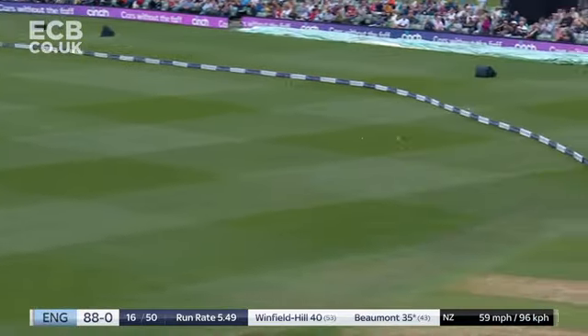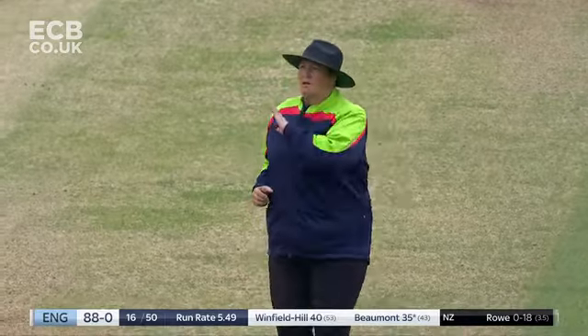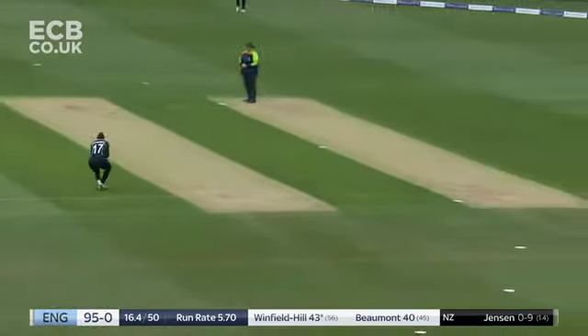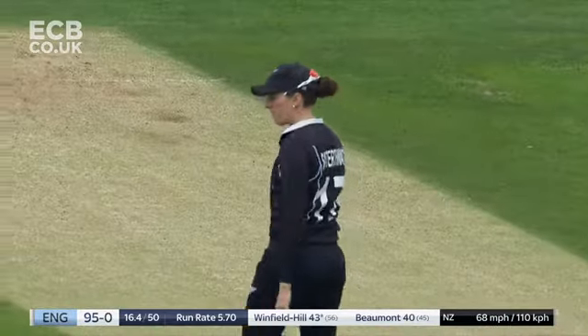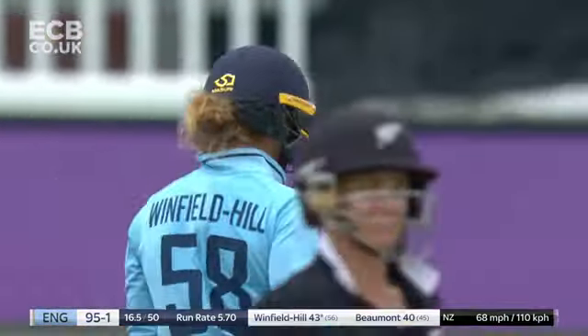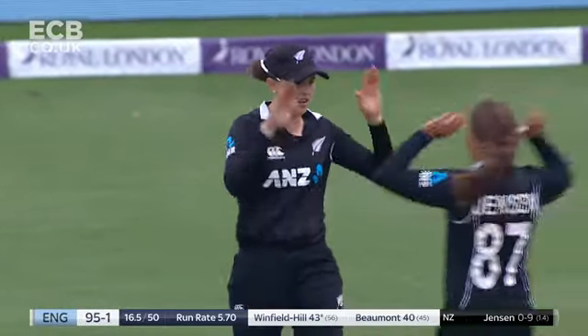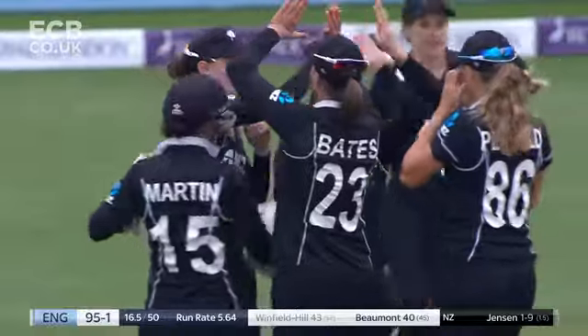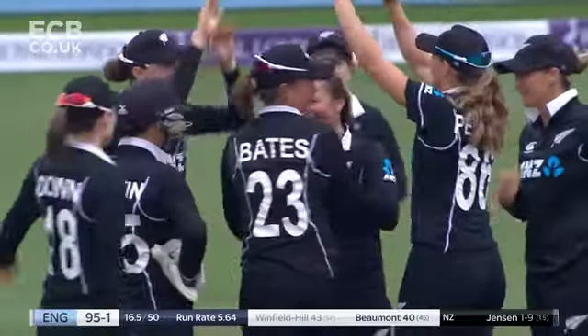Again the timing from Tammy Beaumont is impeccable. Amy Satterthwaite makes no mistake the second time in the over. And the wait for a half century continues for Lauren Winfield Hill.